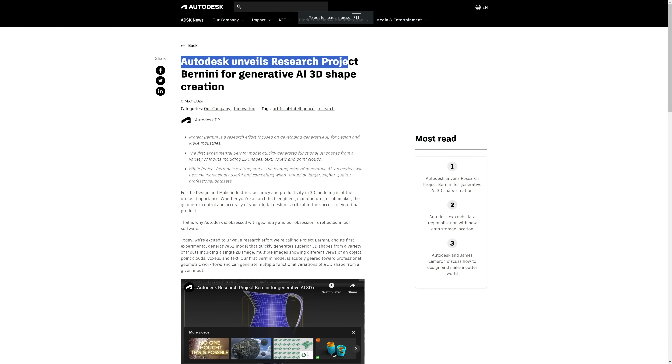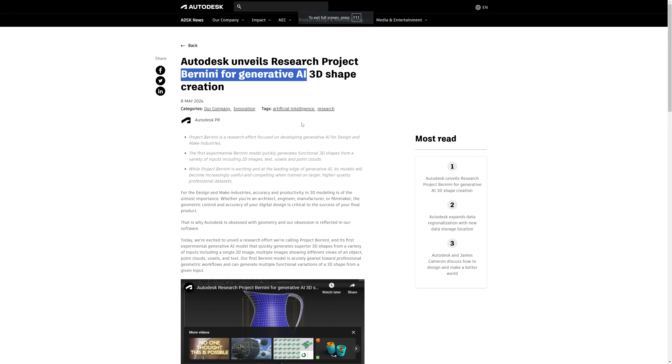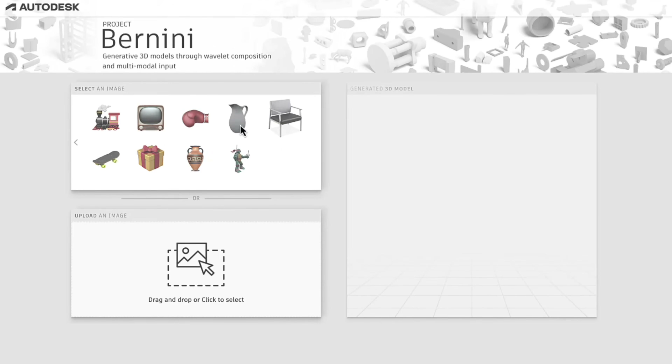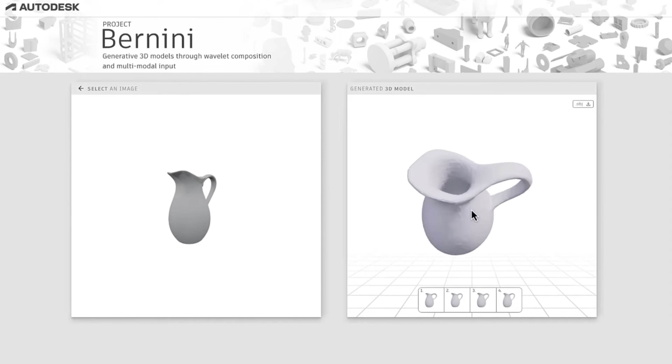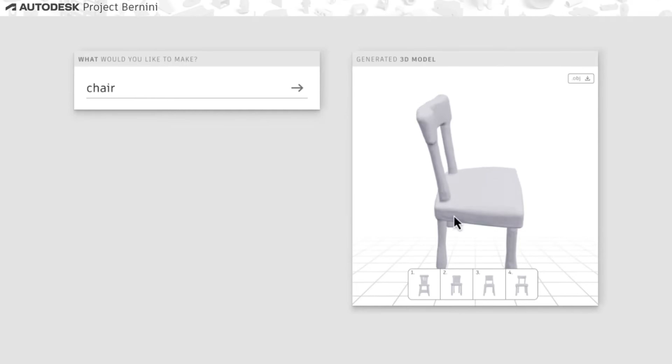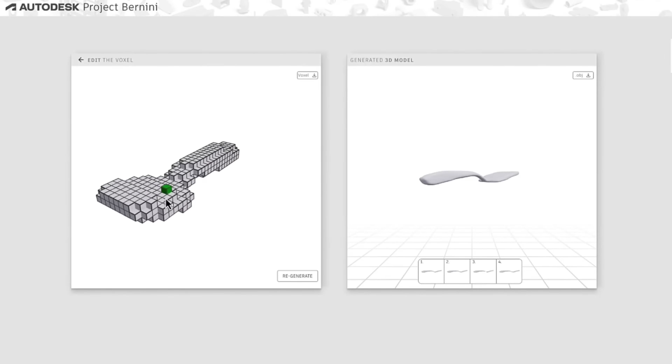Another project related to AI by Autodesk is the research project Bernini for generative AI 3D shape creation. The first version creates functional 3D shapes from a variety of inputs including 2D image, text, voxels, and point clouds.